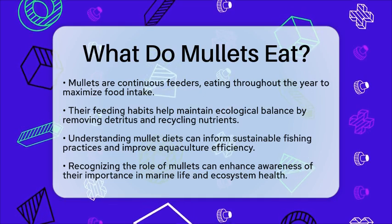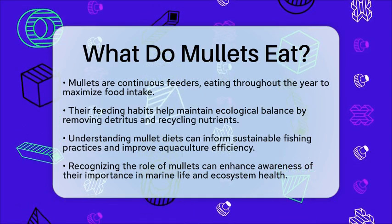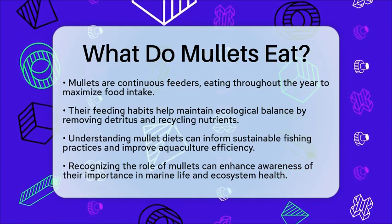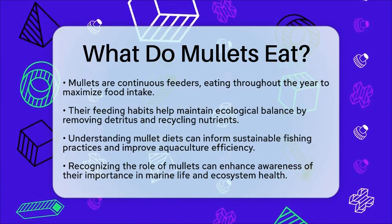So, the next time you see mullets swimming in the water, remember their important role in marine life and how their diet supports the health of underwater ecosystems.